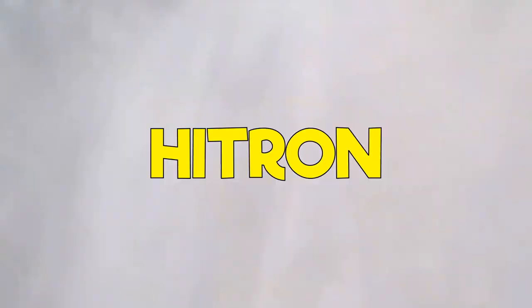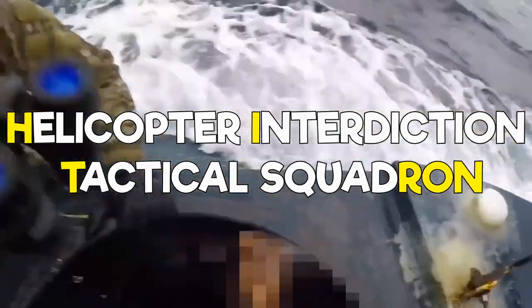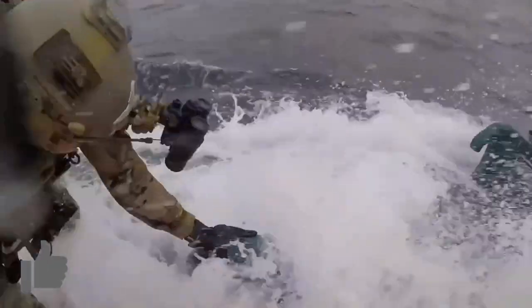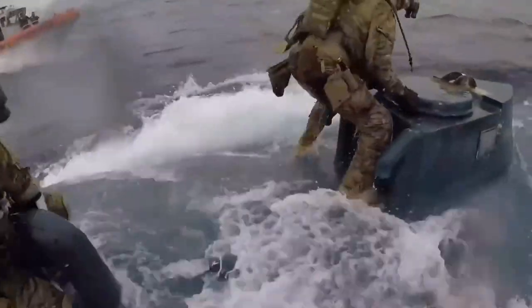The situation we just described is a common instance of HITRON, which stands for Helicopter Interdiction Tactical Squadron. HITRON specializes in airborne use of force and drug interdiction missions, and at times deploys snipers to shoot out the engines of go-fast boats.